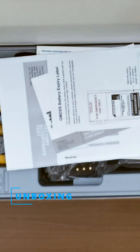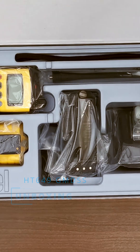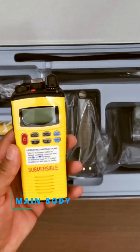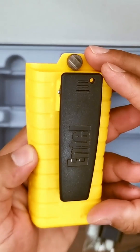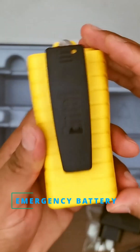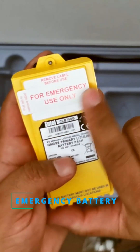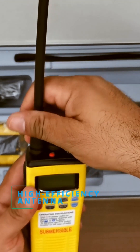Let's start with the unboxing. Inside the box, we've got the HT649 GMDSS radio unit, a robust and ergonomically designed handheld device, a primary lithium one-shot emergency battery designed with a four-year shelf life, ensuring readiness in emergencies, and a high-efficiency antenna.